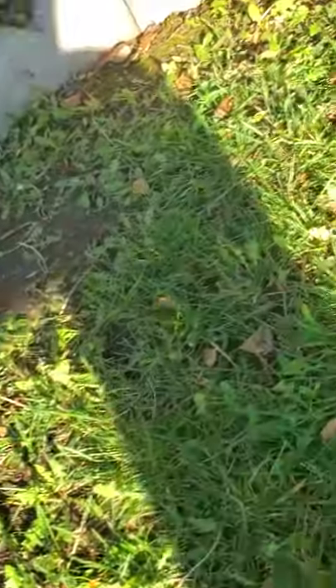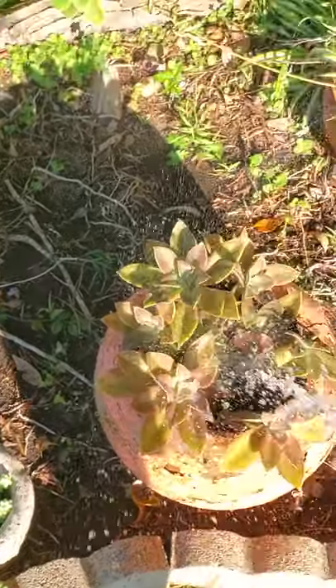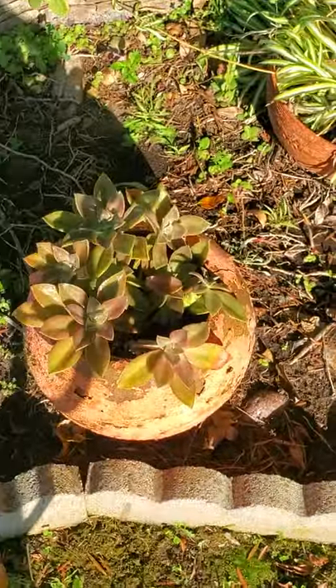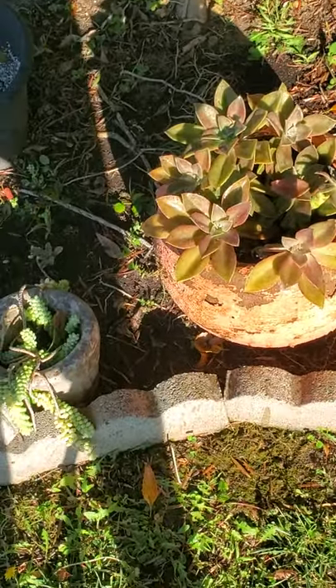That spider must have been pissed. I watered it out — and out came probably like 50 black widows. We have mostly brown widows around here, not even black widows.